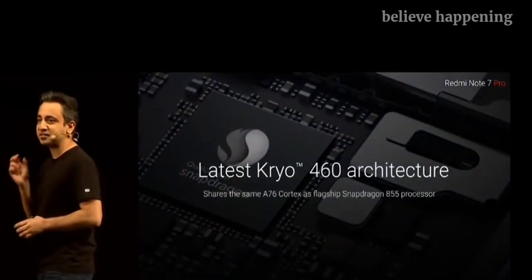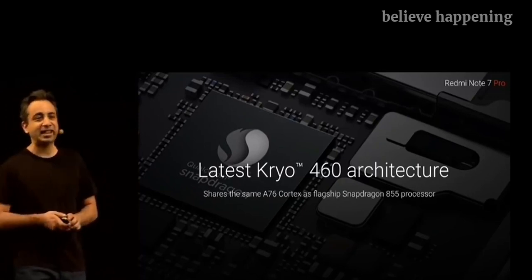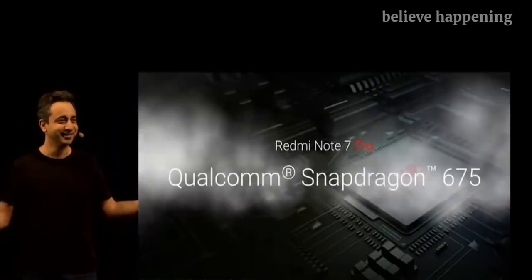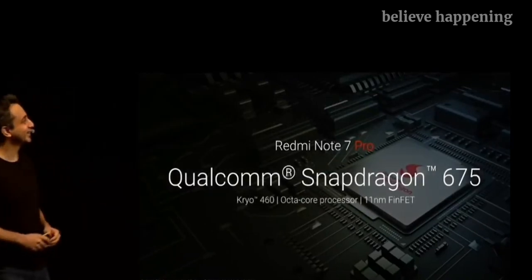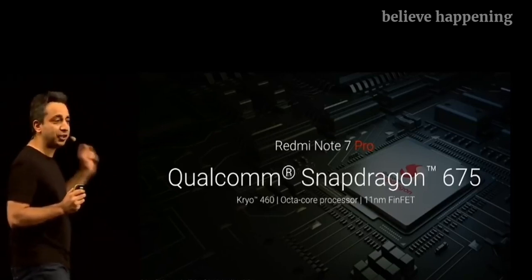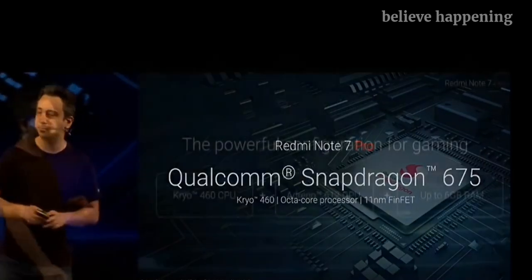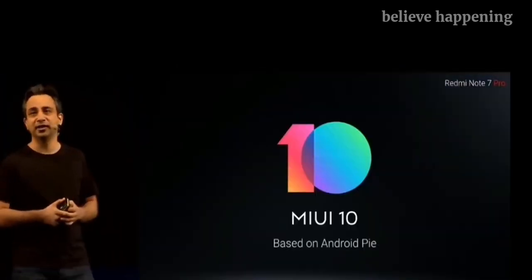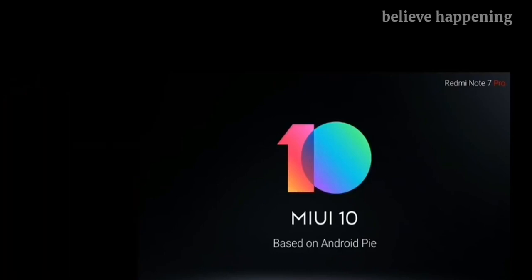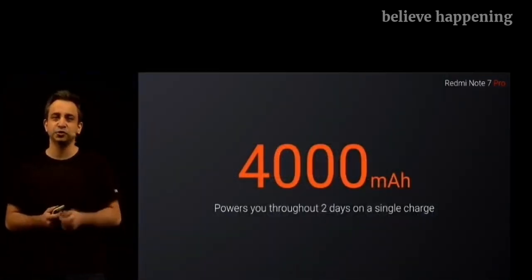This uses the same ARM A76 cores as the Qualcomm Snapdragon 855. It is a truly powerful chip — the chip we are using on the Redmi Note 7 Pro is an absolute phenomenal chip running on the Cryo 460 architecture. It's an 11 nanometer FinFET process, so it's not just more powerful but also a lot more efficient, and yes, it is an octa-core. We've also made optimizations on the software side — we are running MIUI 10 based on Android Pie, and from a performance standpoint alone, there are more than 20 different optimizations that have been done. The Note 7 Pro comes with a 4000 mAh battery that easily lasts two days on a single charge.